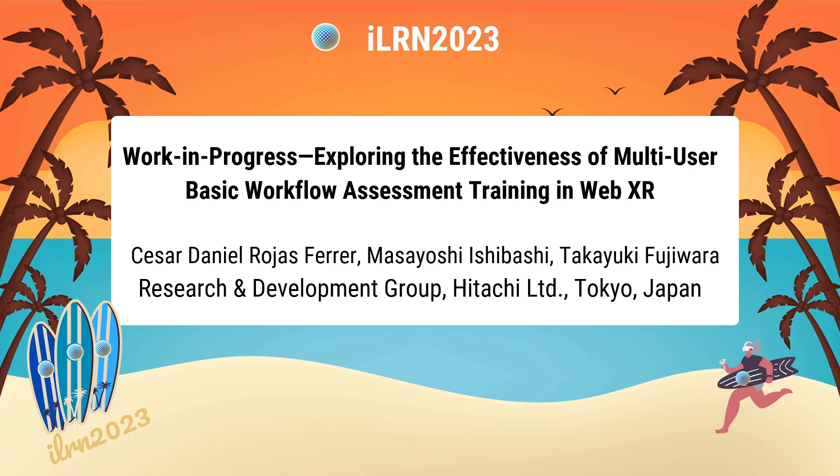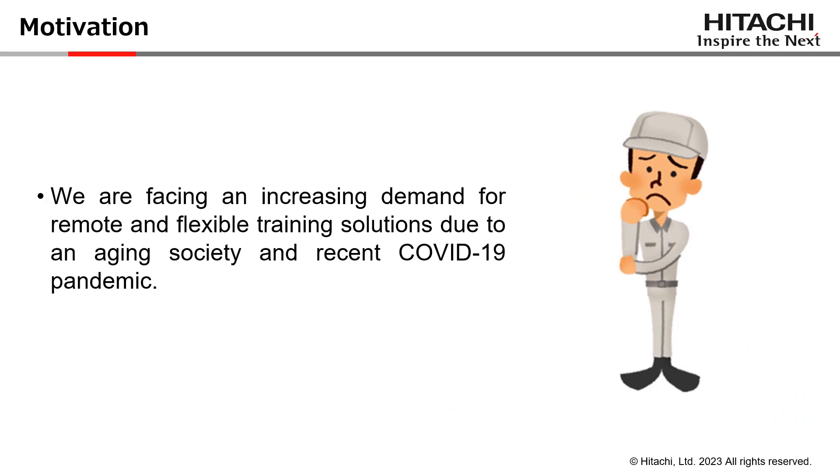Hello everyone, my name is Cesar Daniel Rojas-Ferrer. I am from Hitachi, Tokyo, Japan, and I will be presenting our work entitled: Exploring the Effectiveness of Multi-User Basic Workflow Assessment Training in WebXR.